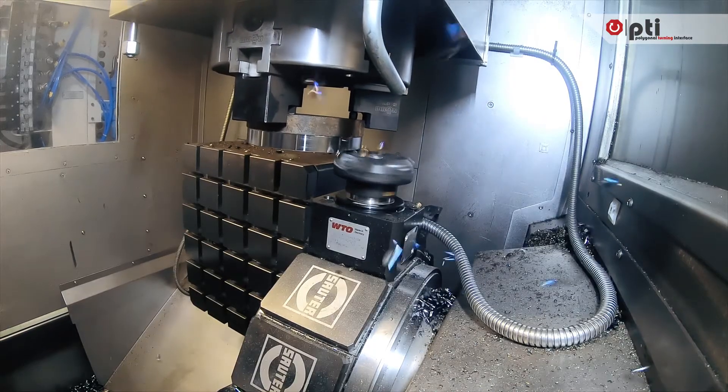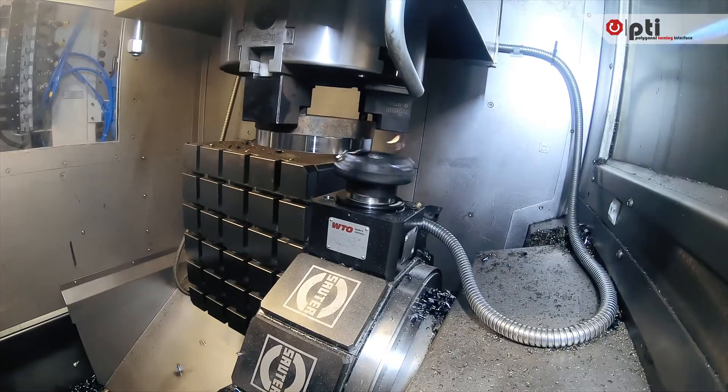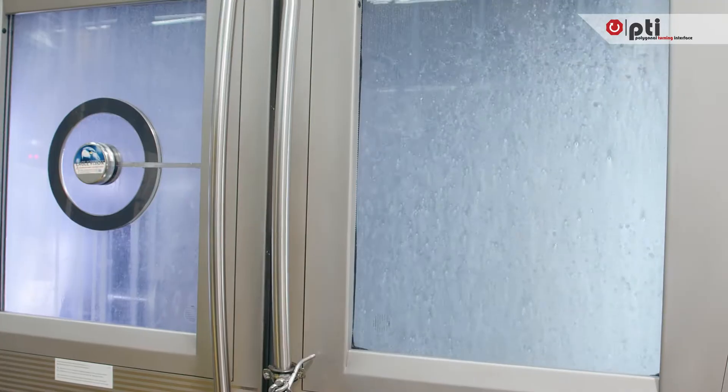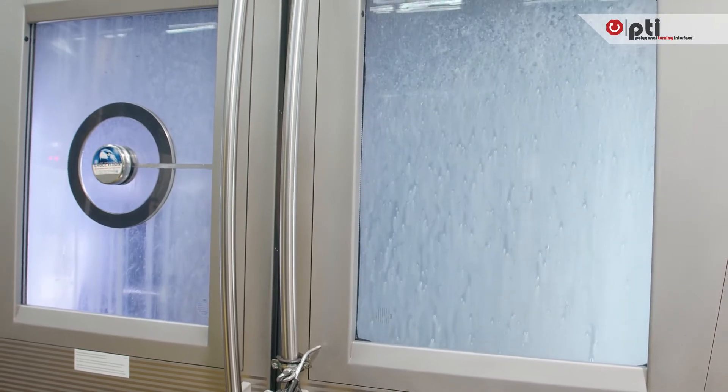The large diameter of the driven tools enables high-torque transmission and also enables high torque when milling, all without using a separate milling spindle.